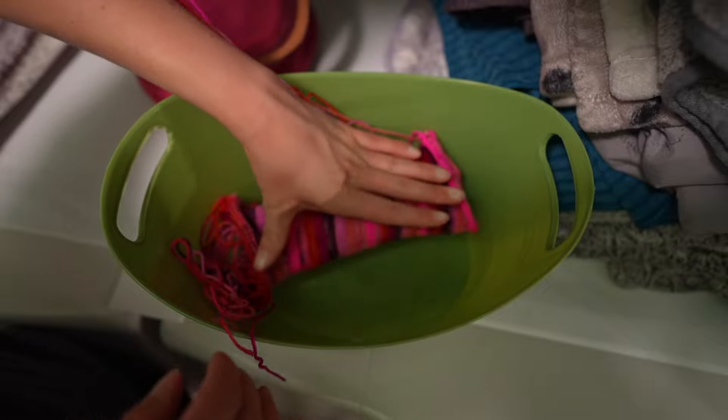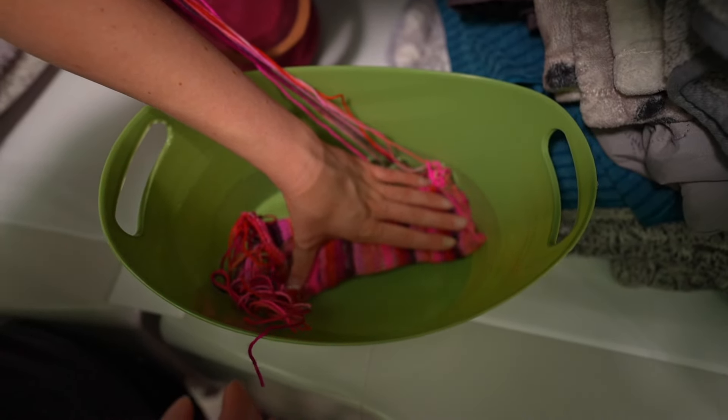We're going to leave this to soak for about 20 minutes and then to dry overnight.